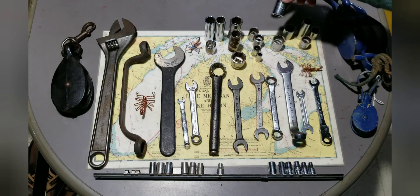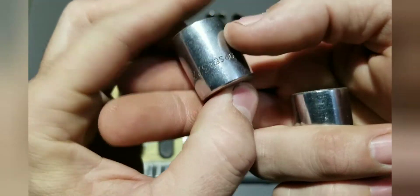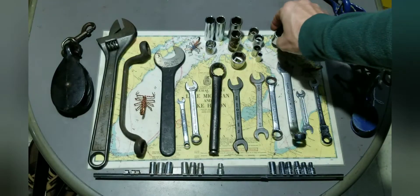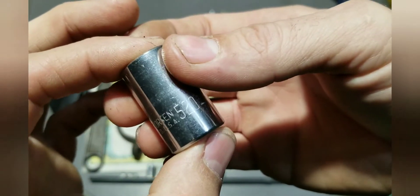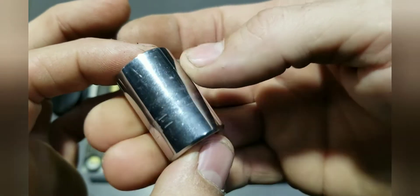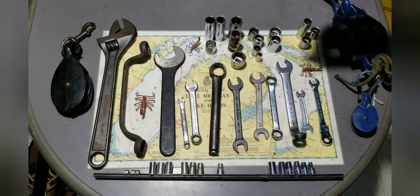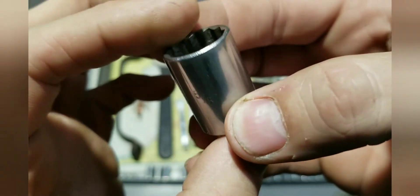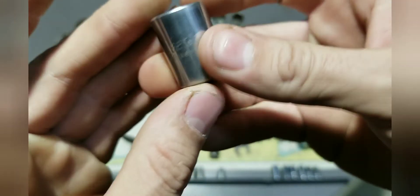These are Thorsons. Got an 11/16ths Thorson 322 — I think I already have one of these — 12-point, not in bad shape, 3/8ths drive. Then a half-inch drive — 5/8ths — 12-point in decent shape. And a Fleet 1220, 5/8ths — never have enough 5/8ths sockets — in decent shape, 3/8ths drive.